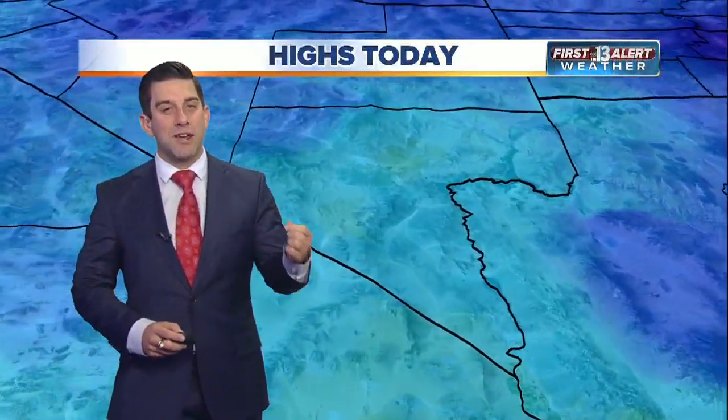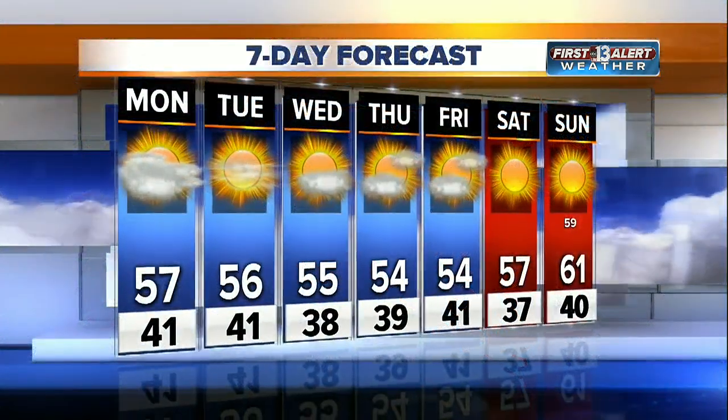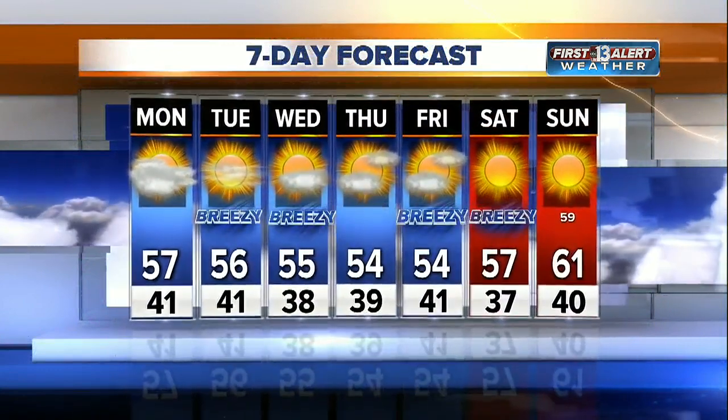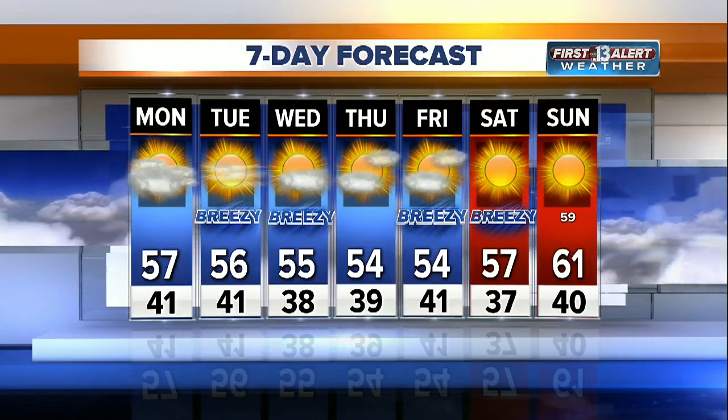The winds are going to pick up by late tonight and then pushing into your Tuesday and Wednesday — we're talking gusts between 25 and 35 miles per hour. 57 degrees the high today, dropping to 56 on Tuesday, 55 on Wednesday, and it's going to feel like the 40s thanks to that wind. So bundle up — it's chilly out there.